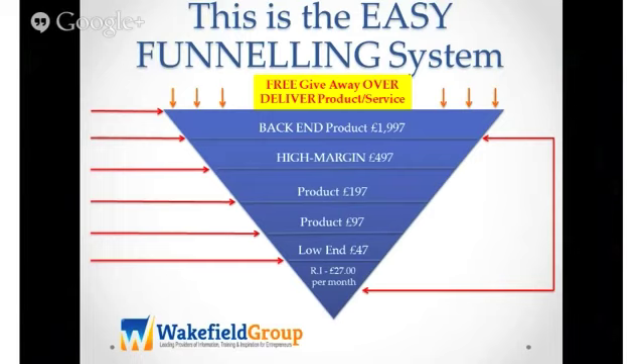But here's the thing. If you give away and completely over deliver on your front-end product — let's just use these figures for example. If you then offer someone, they contact you and go, your membership site's amazing, I love what you do, your residual income's great — I want your help. You can then turn around and go, okay, well I offer a consultancy package for £2,000.